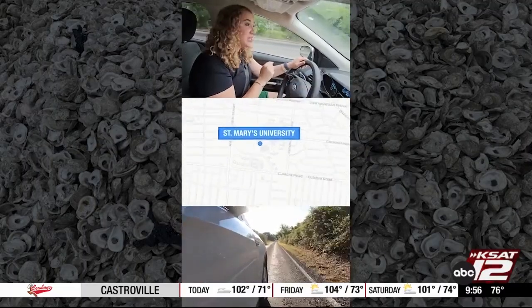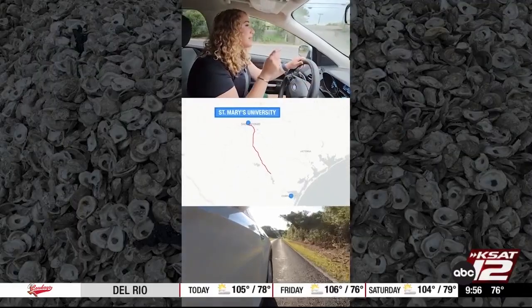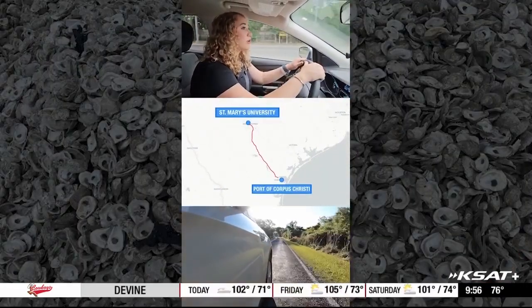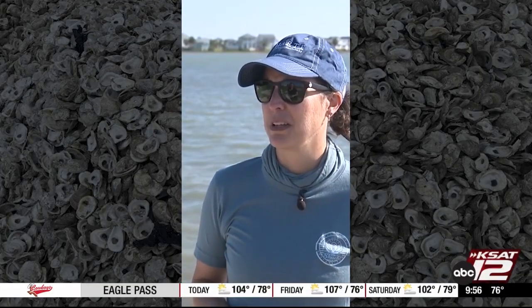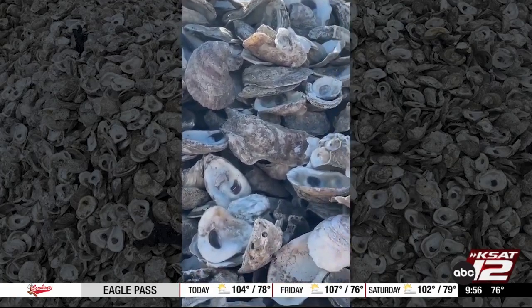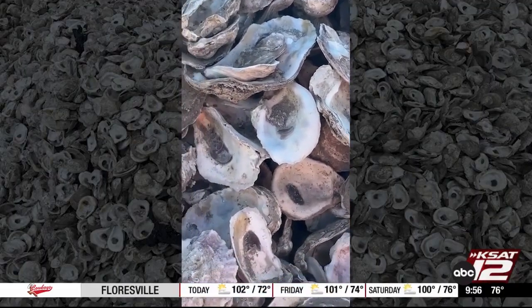The shells from the oysters we eat during Fiesta are collected and driven 150 miles down to the coast. This is all part of a restoration project to save the oyster reefs, and it's being led by the Hart Institute out of Texas A&M, Corpus Christi. Oyster reefs across the world, the Gulf of Mexico and in Texas, have really seen severe declines. Shell recycling essentially puts that fundamental building block — those shells — back in the water where nature intended it, to allow the process to continue.